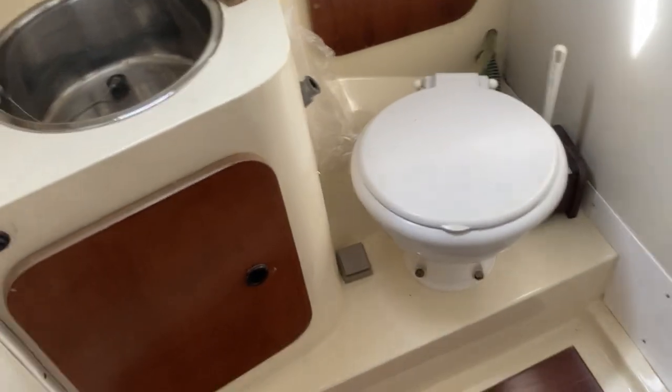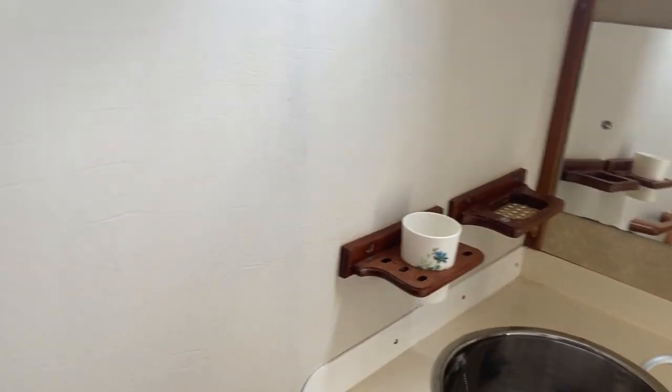Surprisingly large heads for a 30-foot boat. I've been on some larger boats with smaller heads than that. Then on to the starboard side.